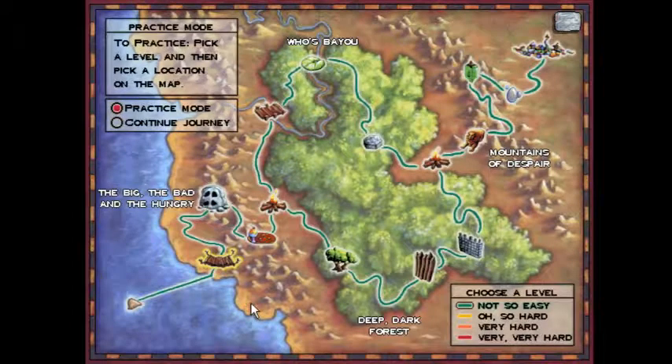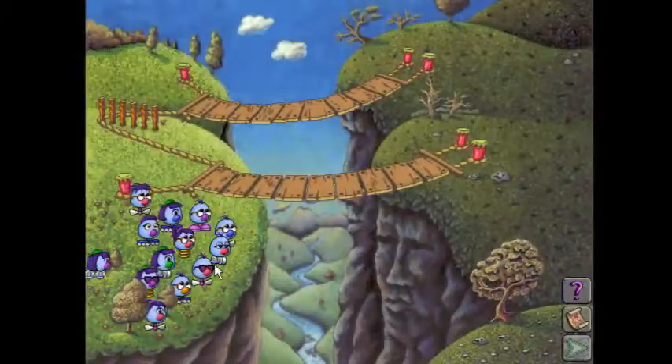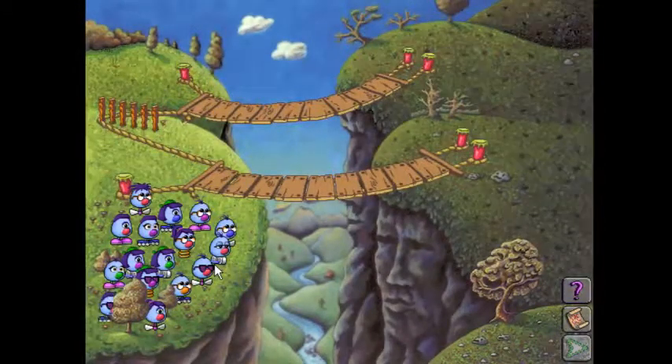Hello everyone, praise be to God, and welcome back to the logical journey of the Zoombinis. We're moving up to the oh-so-hard rank on the allergic cliffs now, going back for the algorithmic solution we explored in the not-so-easy rank.